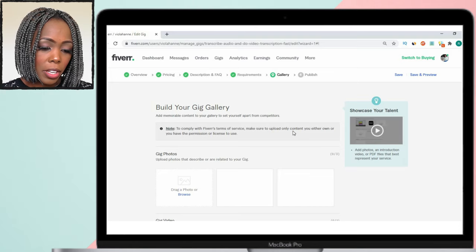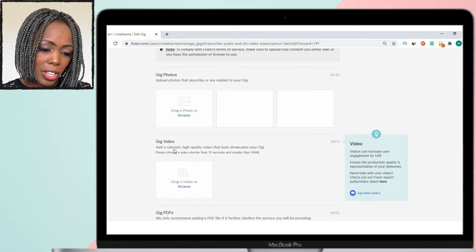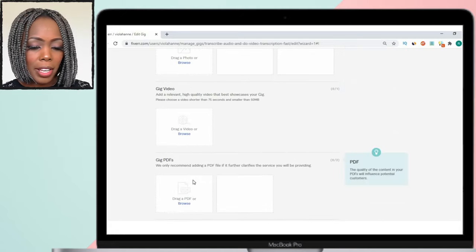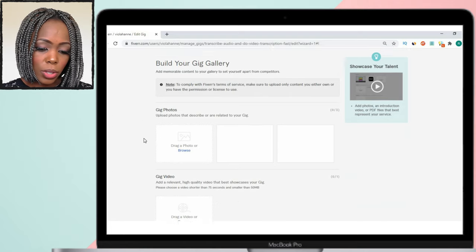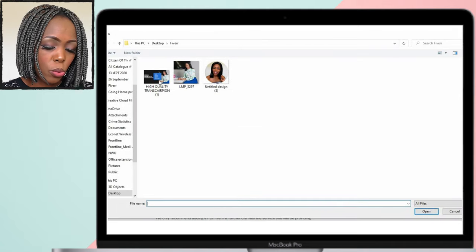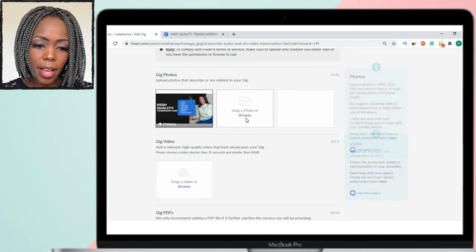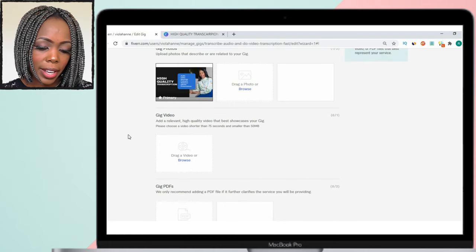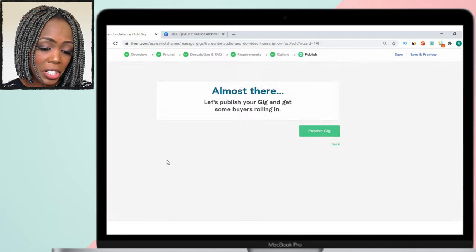Now build your gallery — these are the assets you'll use to promote your gig and convince customers to place an order. You can add pictures, videos, and PDF files — whatever will help promote your gig. I've been using Canva to create gig images, which I really recommend. Add more images, videos, or any visual that helps customers make a decision.